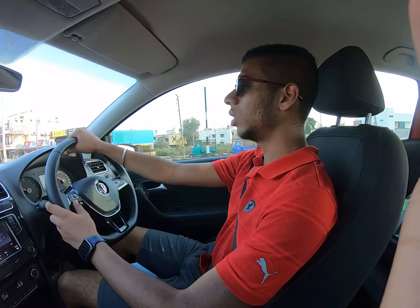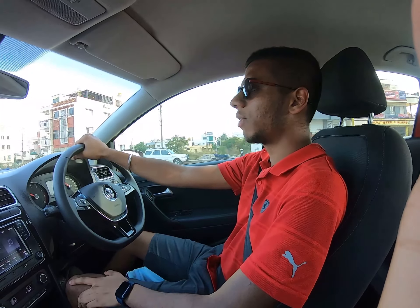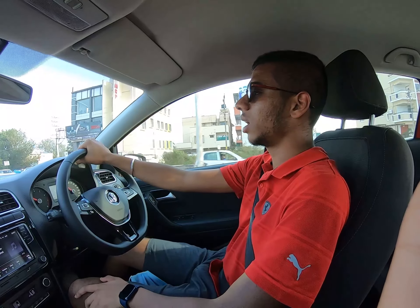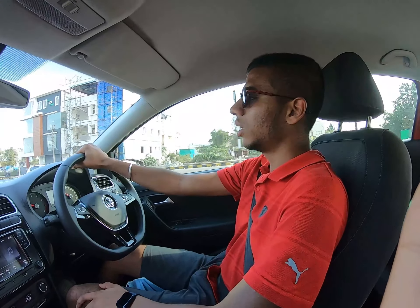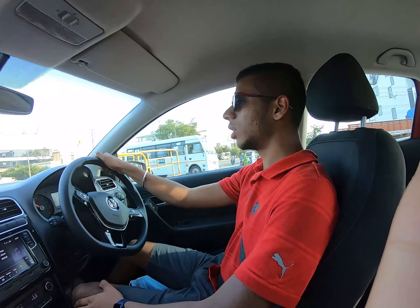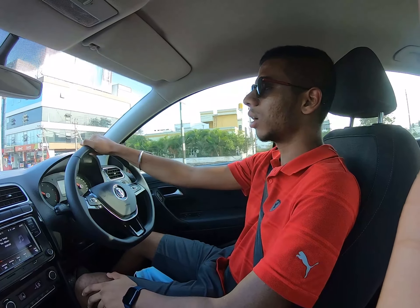I wouldn't recommend this as a family car. If you have big kids, this isn't the right choice. Buy it purely for driving pleasure — the ride quality is pretty good. For two people, this is the best car, provided you don't have other adults in the household who need regular use.